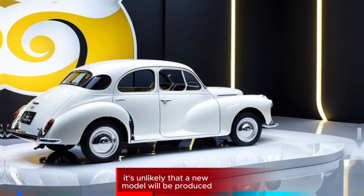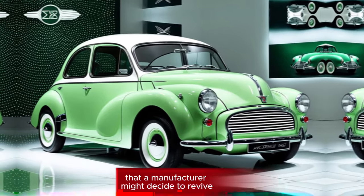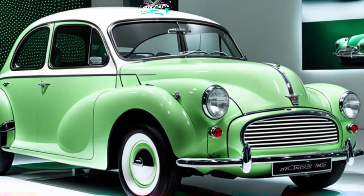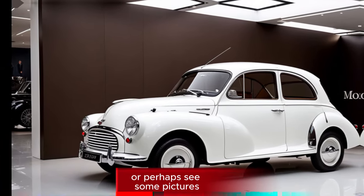It's unlikely that a new model will be produced, but it's always possible that a manufacturer might decide to revive the iconic nameplate. Would you like to know more about the history of the Morris Minor, or perhaps see some pictures?